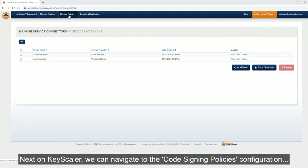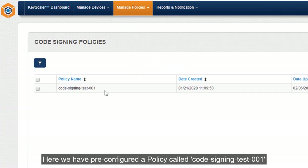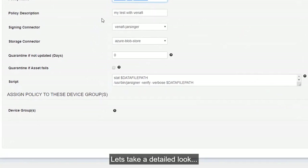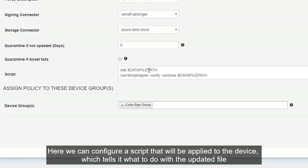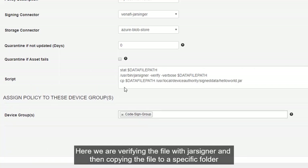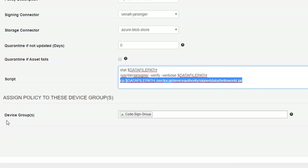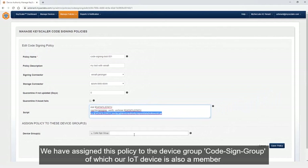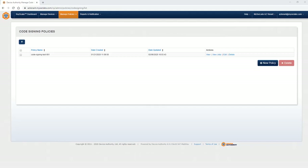Next on Keyscaler, we can navigate to the Code Signing Policies configuration. Here we have already pre-configured a policy called Codesigning Test 001. This policy is configured with the two connectors we previously set up. Here we can also configure a script that will be applied to the device, which tells it what to do with the updated file — in this case, verifying the file with Jarsigner and then copying the file to a specific folder. We have assigned this policy to a device group called Codesign Group, of which our IoT device is also a member. That completes the Keyscaler one-time setup.